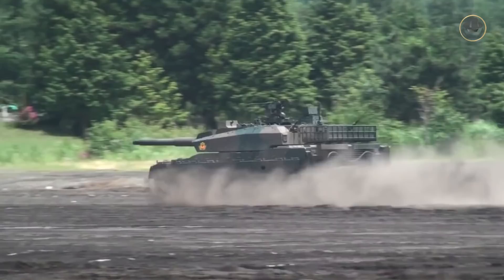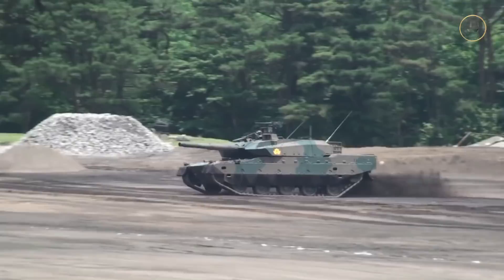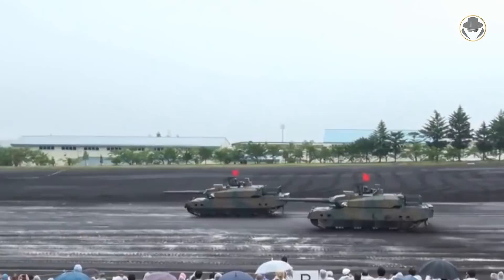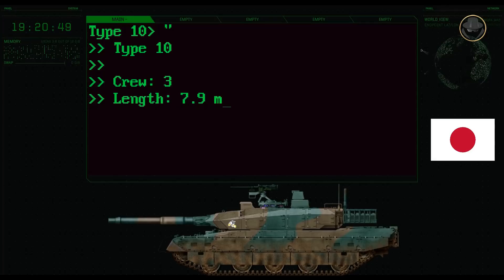After the Japanese government's Technical Research and Development Institute finalized the study phase, Mitsubishi Heavy Industries launched design works in 2002. On February 13, 2008, the prototype was unveiled. On January 10, 2012, the first mass-produced Type 10 was officially introduced at the Japan Ground Self-Defence Force Fuji School. The three-person crew of the Type 10 consists of a commander, gunner, and driver.